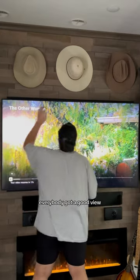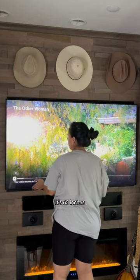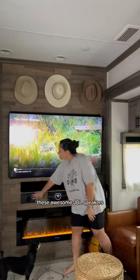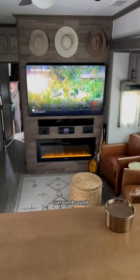Everybody got a good view. The fireplace just sets the mood, and if you're wondering how big this TV is, it's 65 inches, and it's paired with these awesome JBL speakers. These speakers aren't the only ones — I have some on the ceiling, giving you the ultimate surround sound.